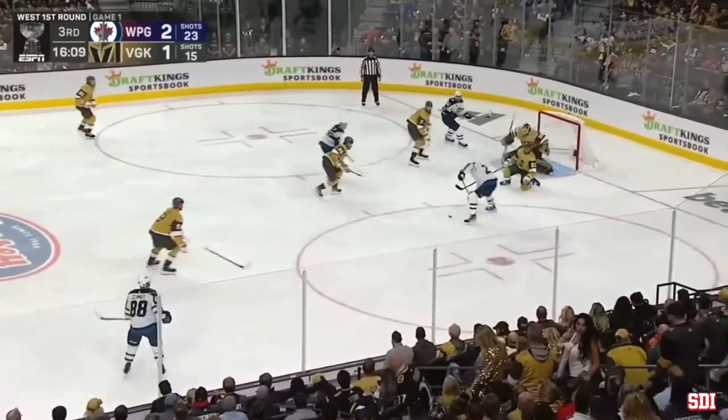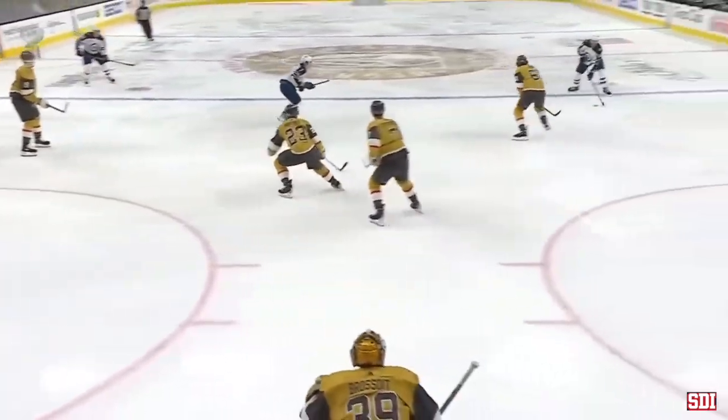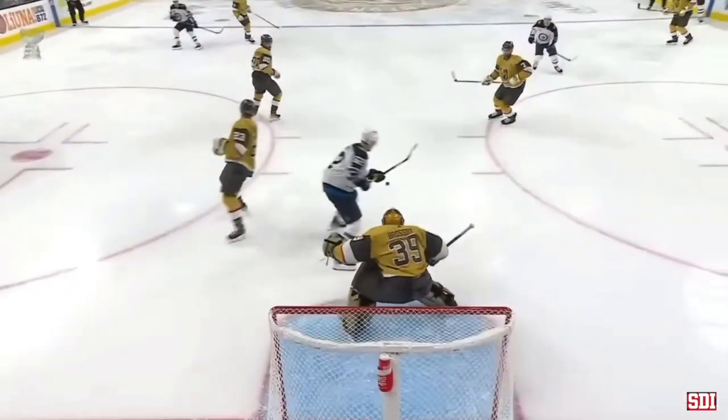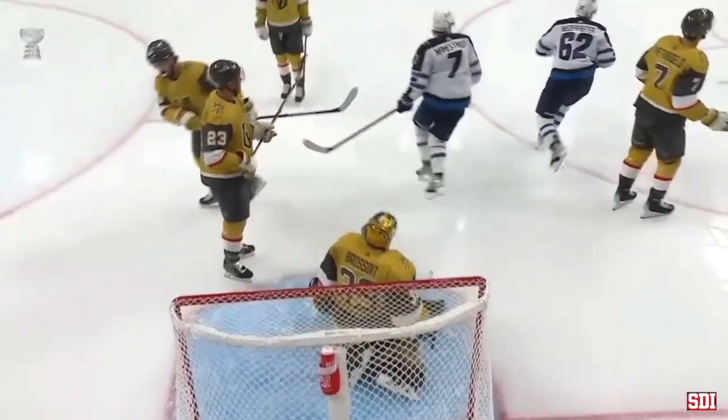There is a drive that's knocked down in front by Martinez. On a backhand — Wheeler! Winnipeg Jets doing an excellent job of stitching shifts together. This is about the third shift where they've had territorial time in the offensive zone.